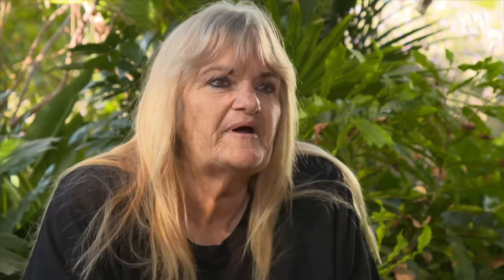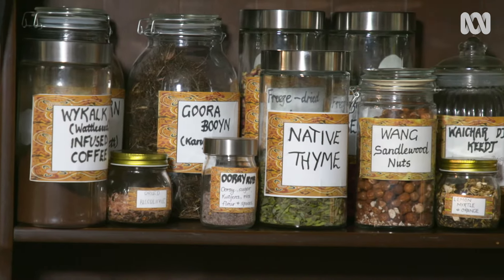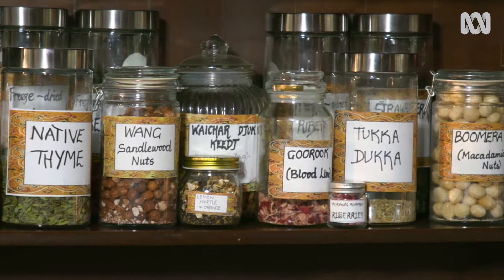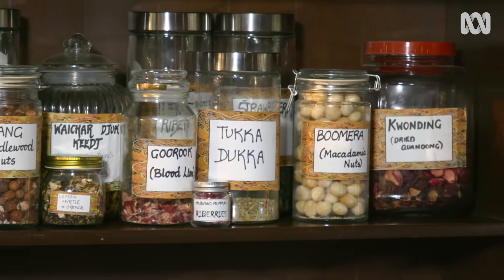So I started off with the myrtles — the lemon, cinnamon, aniseed and curry — because they're quite easy to grow and very easy to use. And then I branched off into the pepper berries, because the leaves and the berries are easy to use. And if her herb cupboard is anything to go by, she's had a lot of success with unusual Australian ingredients.